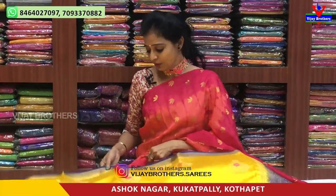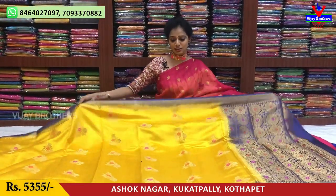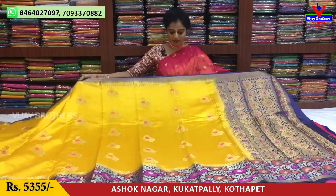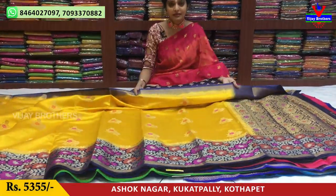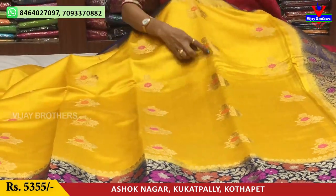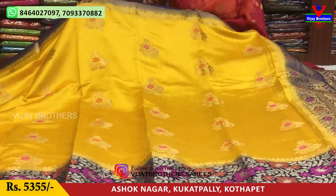I have two variations in the same design at the same rates. I will also mention pure materials and wholesale rates. First one is yellow and navy blue color matches — gold and orange color, gold and pink color.